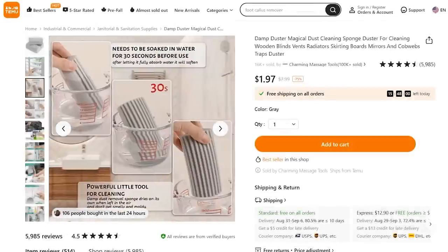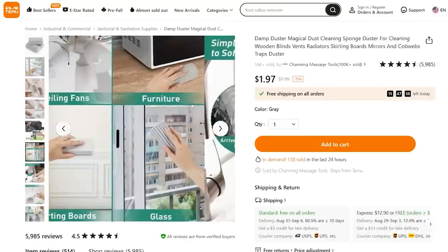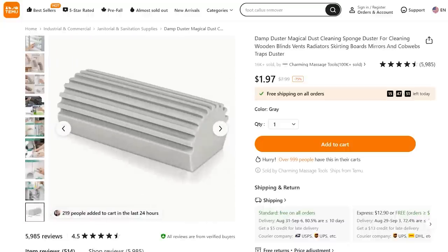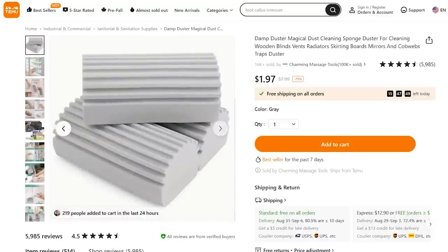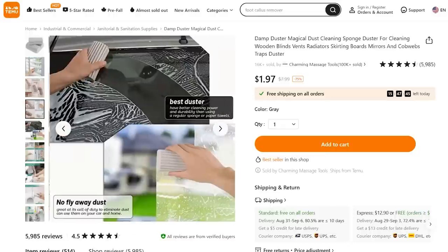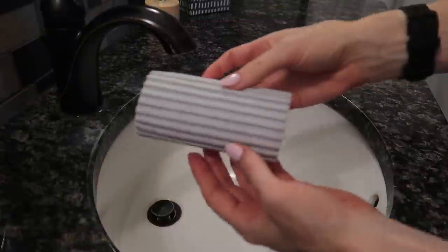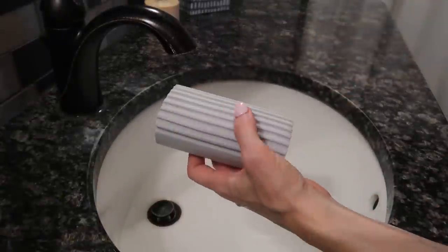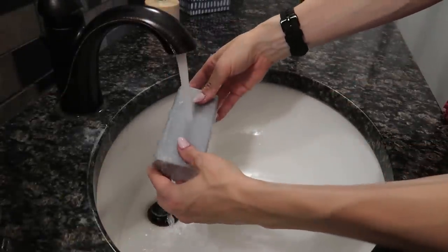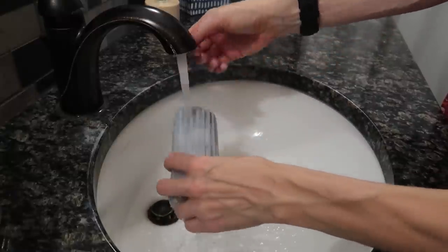I had seen this damp magical duster in other places around the internet, so you better believe I had to give this a whirl. You can't find prices like this in very many places, and I hate cleaning my blinds, so I wanted to see how well it soaked up dust. All you need to do is get it damp and go to town — completely chemical free. The only thing you need is this magical brush, as they say.